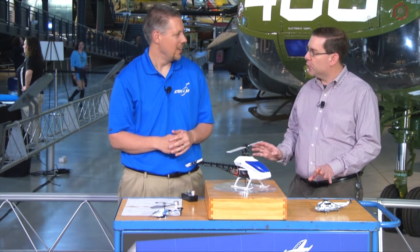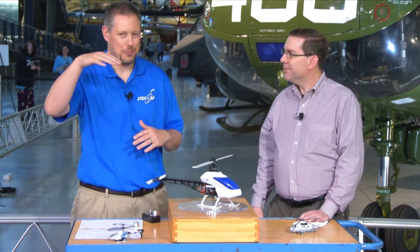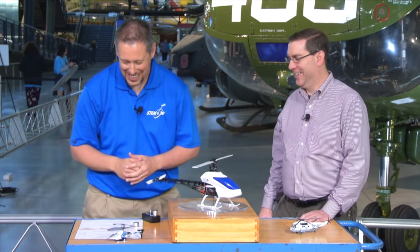How high is a helicopter able to fly? About the highest anybody has ever landed a helicopter was on top of Mount Everest, done fairly recently. If you're flying forward rather than hovering, you can go a little bit higher — they've done almost 45,000 feet in a helicopter. A little bit higher than the 800 feet we were flying at earlier.